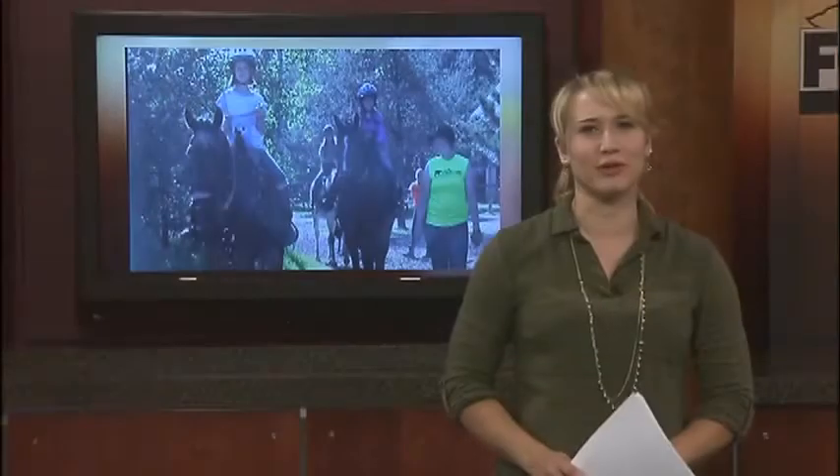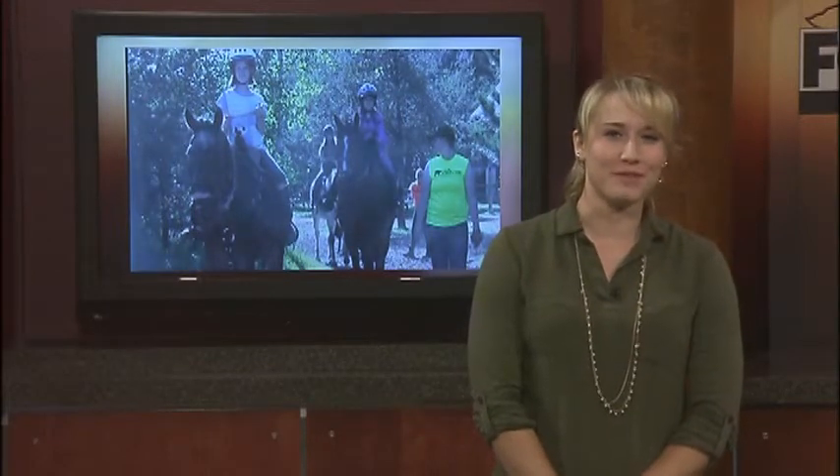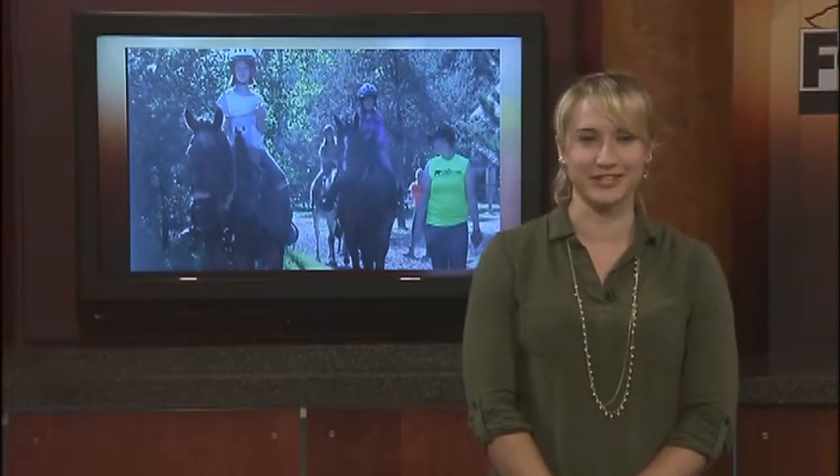It's week five of horse camp for a group of kids over at Heritage Hills in Ishpeming. Fox UP's Kelsey Niemisto went to camp to find out what the youngsters have been learning these last few weeks. It was great to see the kids having so much fun but learning a lot at the same time, and believe me there's a ton to learn — but the best part for many of the kids was having hands-on experiences.